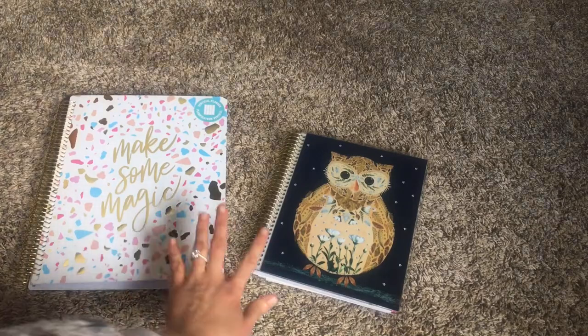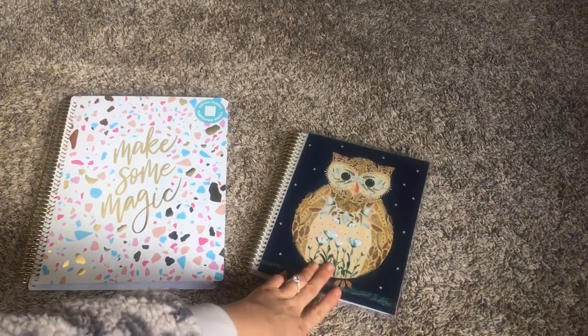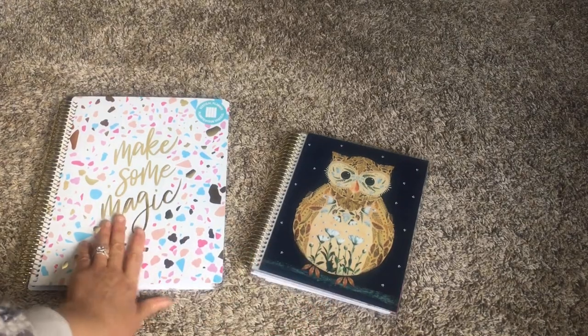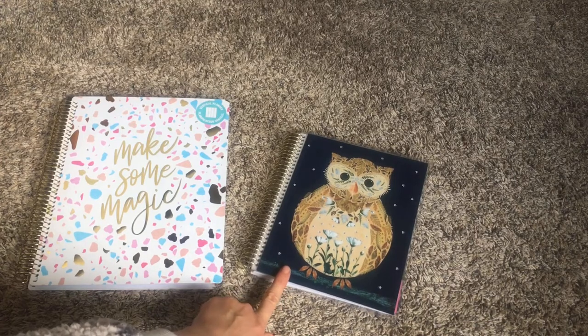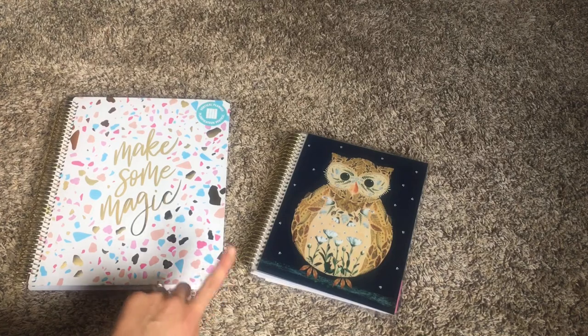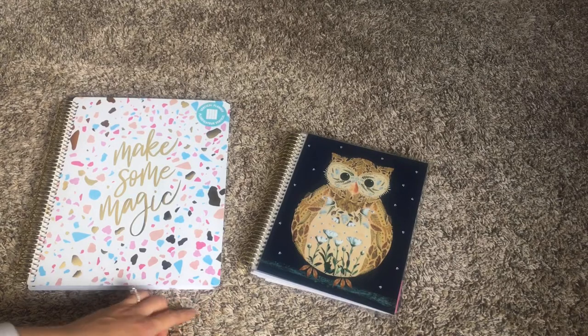These are both Recollections planners. This was my planner from this last year, 2020, and this is mine for 2021. This is the medium size — they also have a smaller size — and then this is the large size. I've upgraded to the larger size because I really need more room, and I'll show you that in a minute.